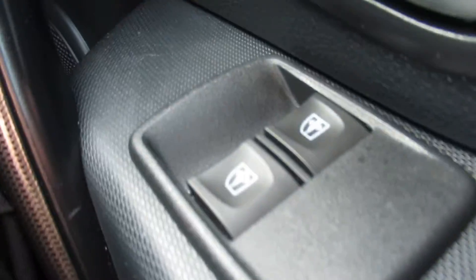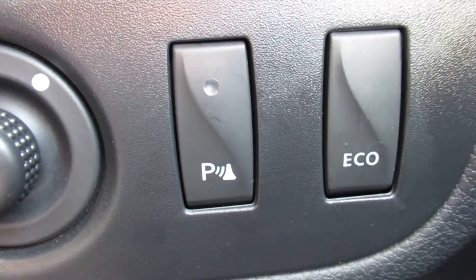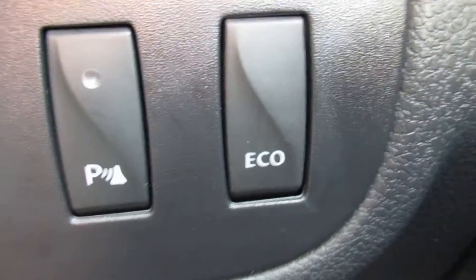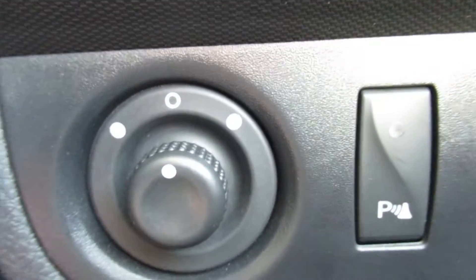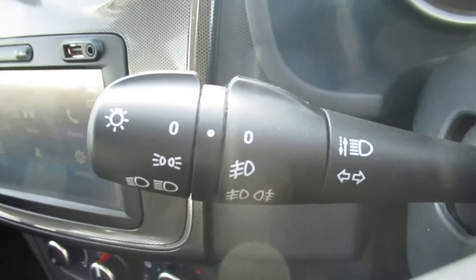On the driver's side, you have your front window switches, parking sensors — it does have rear parking sensors — an eco button, and your steering wheel adjustments. It also has cruise control. You can see the wiper and indicator stalks here as well.